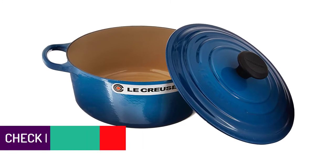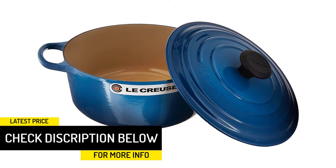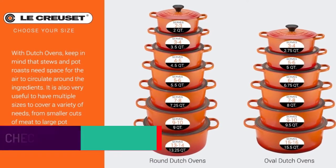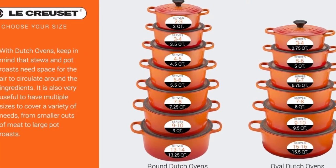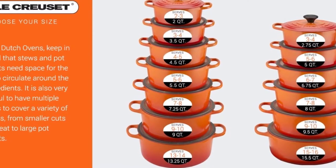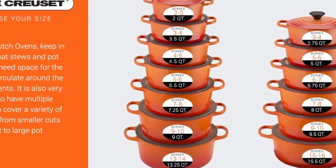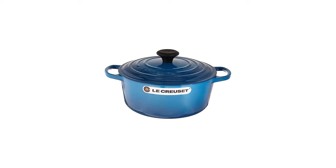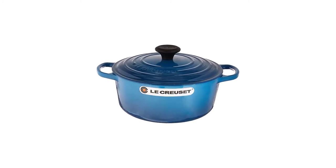They make a line of dutch ovens ranging in size from 4.5 quarts to 13.25 quarts, so you can easily find the perfect option for your cooking needs. This pot comes in a variety of colors, so it will look great sitting on your stove. Our one complaint about this dutch oven is the price — it's high and can make it inaccessible to many amateur chefs. However, you get what you pay for; they are well made with a good reputation and worth the investment.